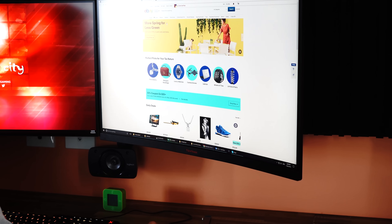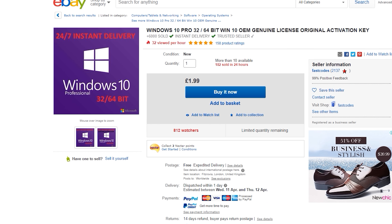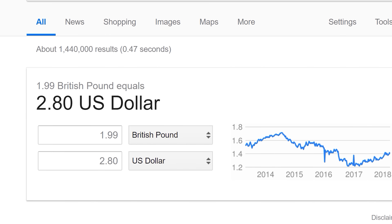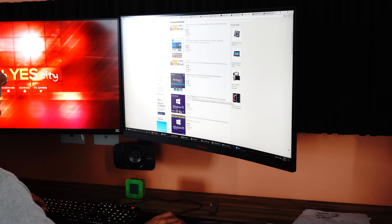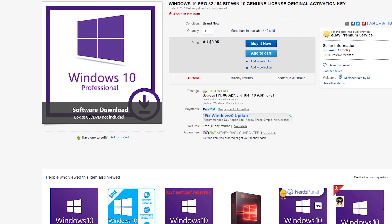If you guys want a cheap Windows 10 key, this is what I do. I just simply go onto eBay and find the cheapest seller available. In this case it happens to be a guy called Fastcodes. I've been using him for a few months — he sells codes for £1.99, which in USD is about $2.80. Very cheap for a legit Windows 10 X64 Pro license. When I log onto ebay.com and ebay.com.au the codes are a little more expensive, but I found the cheapest codes on ebay.co.uk.